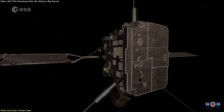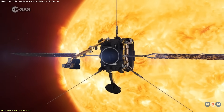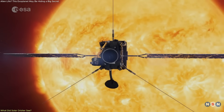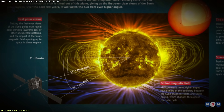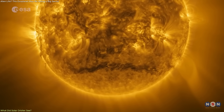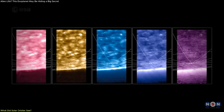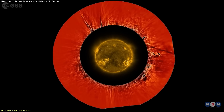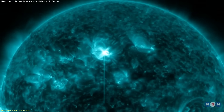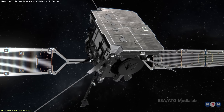In March 2025, the Solar Orbiter, launched by ESA and NASA in 2020, captured the first ever direct images of the Sun's South Pole. To do that, the spacecraft tilted 15 degrees below the solar equator, enough to view the previously uncharted polar region. What it recorded was a fragmented magnetic landscape, revealing both north and south magnetic polarities scattered across the surface. Until now, scientists had only predicted this behavior through simulations — this discovery provides confirmation of those models.